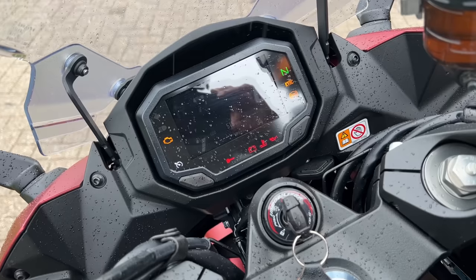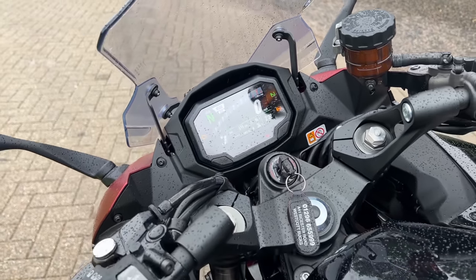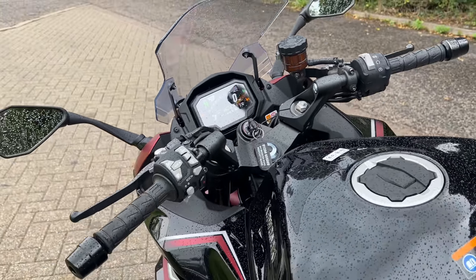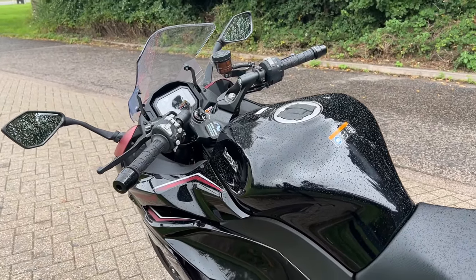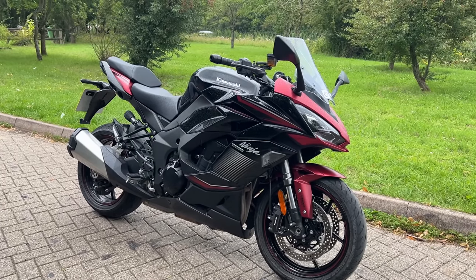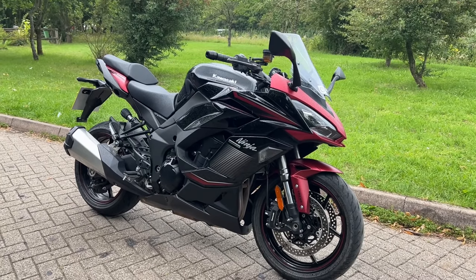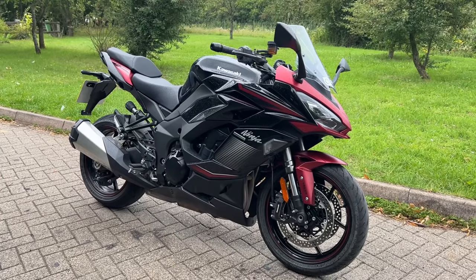We haven't talked much about the electronics, but it's got a lovely TFT display, an IMU, traction control, ABS, cruise control, phone connectivity, a quickshifter, power modes, and LED lighting all round. Price-wise, the Ninja 1000 SX will cost you from £12,349. I think that is pretty good value for the amount of bike that you're getting.